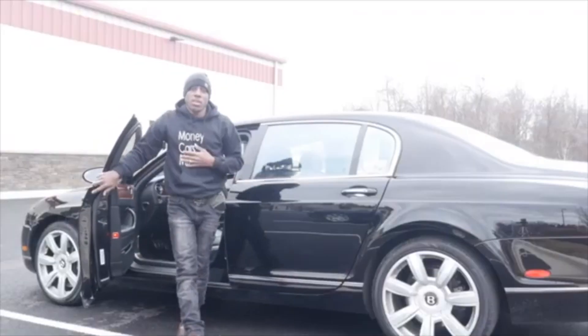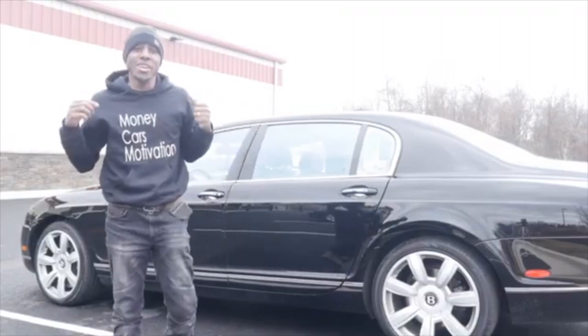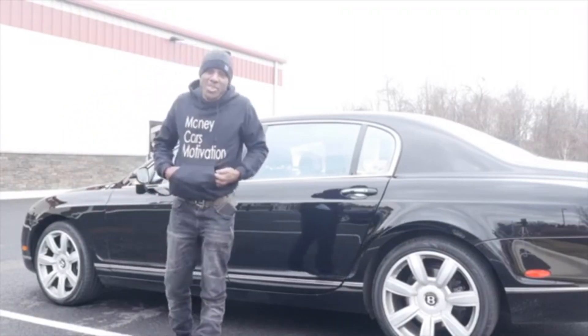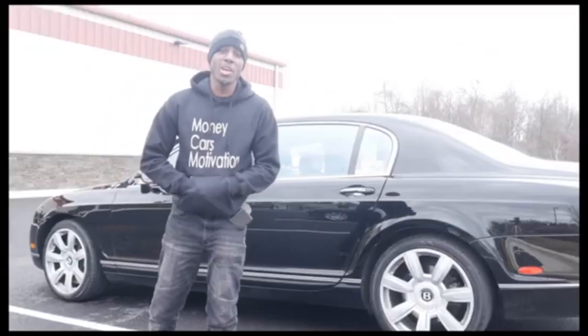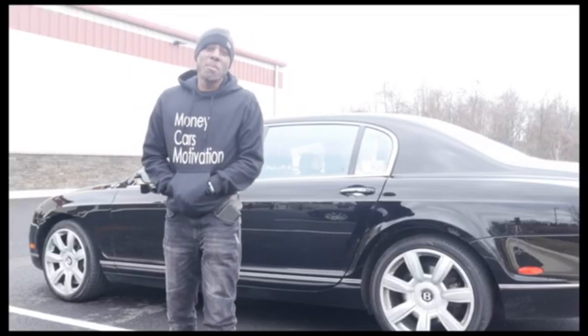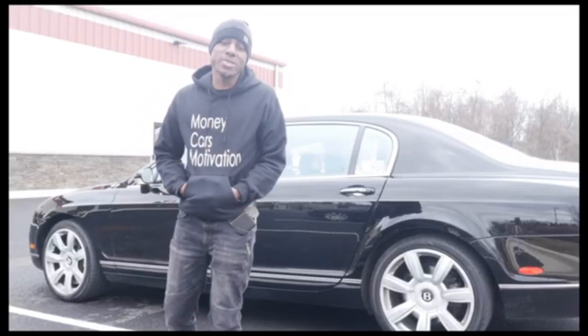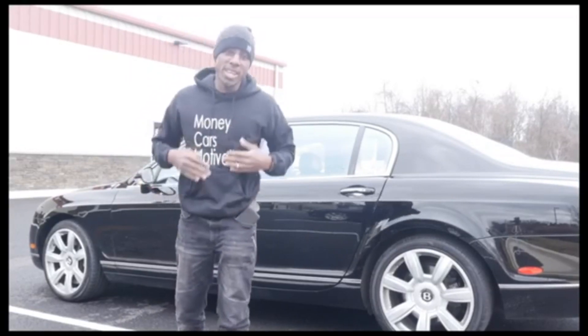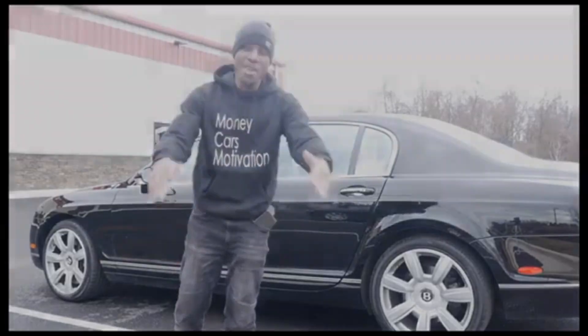Thank y'all for watching this video. Like, comment, subscribe, and I'll see y'all on the next one. It's money, cause, and motivation — y'all know how we do it. Shout out to Evapus, he came up with the slogan and I just put it on some merch because I love it. MCM — money, cause, motivation. That's all we always talk about: money, how to get to the bag, so you can be in a position to help other folks out financially, spiritually, mentally, inspirationally.